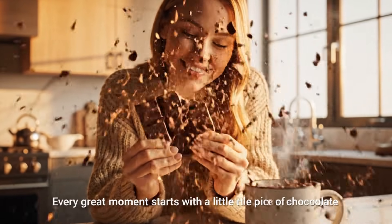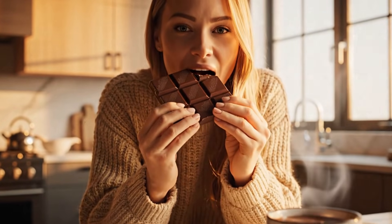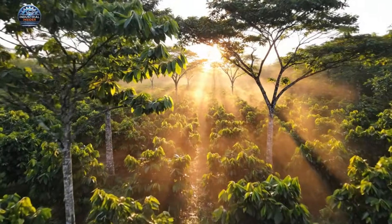Every great moment starts with a little piece of chocolate. Welcome to our chocolate factory. Today, I'll show you exactly how chocolate is made, from cocoa farms all the way to the bar you buy in the store.